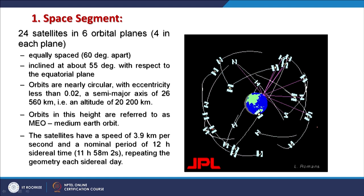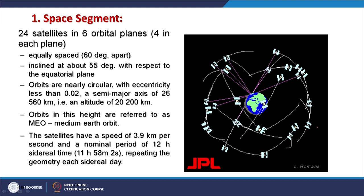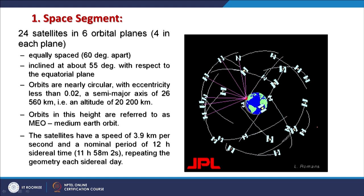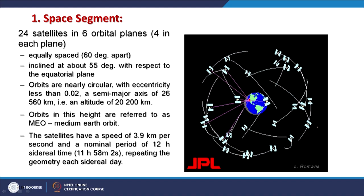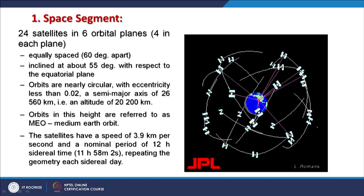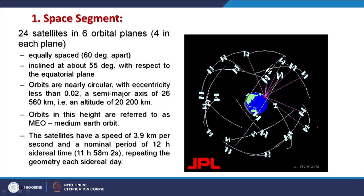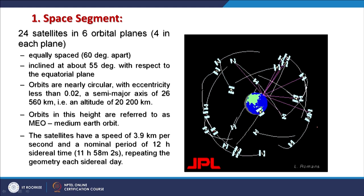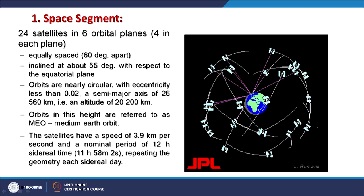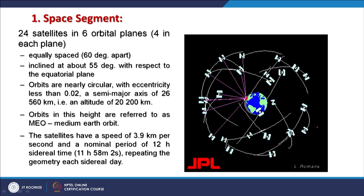The orbits are nearly circular with eccentricity less than 0.02, a semi-major axis of 26,560 km, and altitude of 20,200 km. All satellites are at equal distance from the earth and are considered medium earth orbit (MEO). The speed is 3.9 km per second, and one complete orbit of the earth takes about 12 hours, meaning each satellite orbits the earth two times every day.